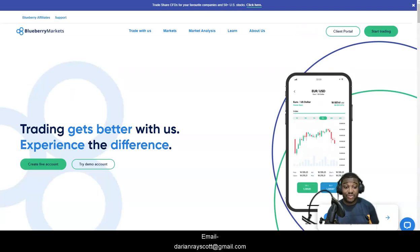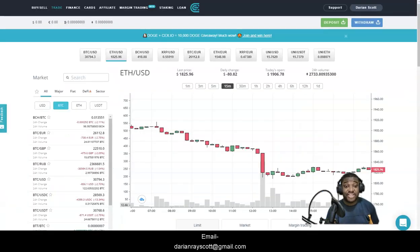Via Scotiabank, the best wire transfer broker is HotForex. The latest deposit option presented via PayPal is Blueberry Markets. You can also deposit on these brokers using the Sett.io cryptocurrency e-wallet directly.